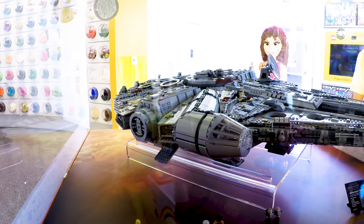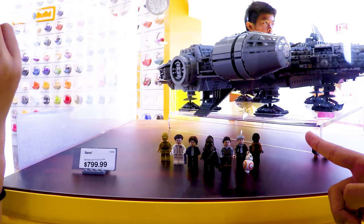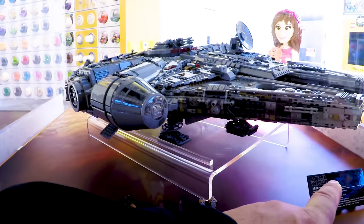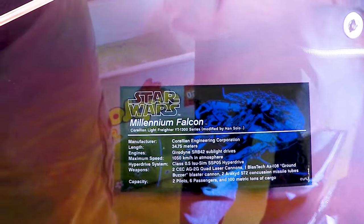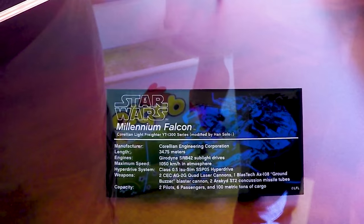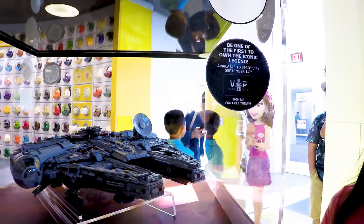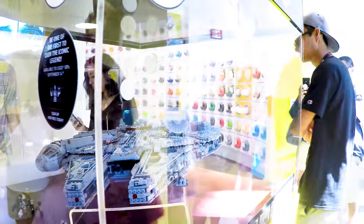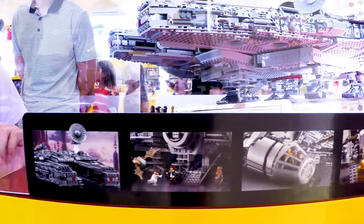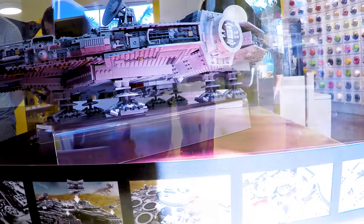1,050 kilometers per hour in atmosphere — okay, that's got a little bit of speed. It doesn't say how many pieces to build it. It says: be the first to own the iconic legend — available to Lego VIPs. Stay right there. She said it's not on sale yet and comes out October 1st, 2017, but VIPs get it on the 14th of this month.